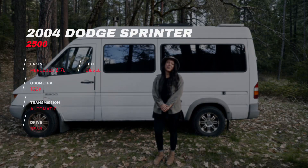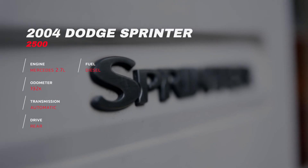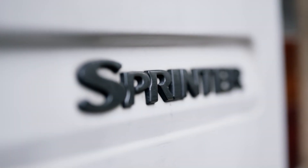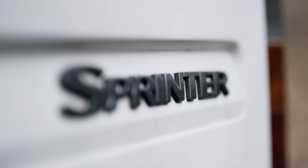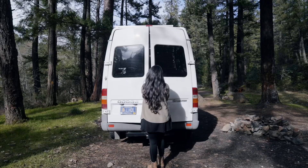Thank you for your interest in my 2004 Dodge Sprinter van that could potentially be yours. We're going to go on a little tour. I'm going to answer some frequently asked questions and show you a couple of things that make it a unique and livable van.